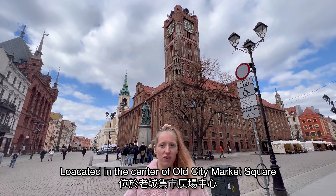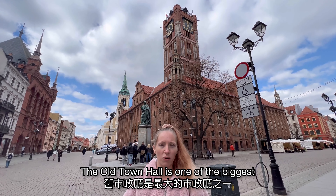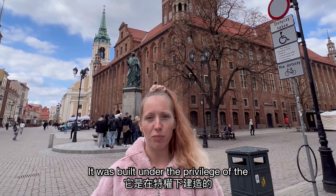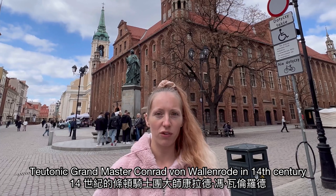Located in the center of Old City Market Square, the Old Town Hall is one of the biggest and most magnificent of this kind in Europe. It was built under the influence of the New Town Hall.